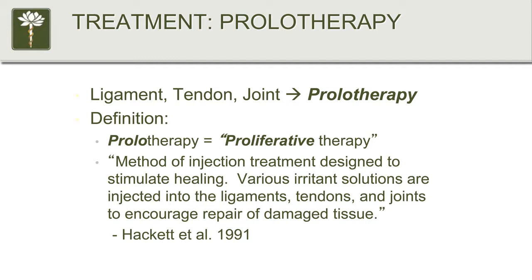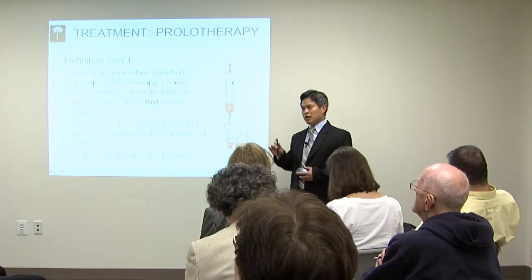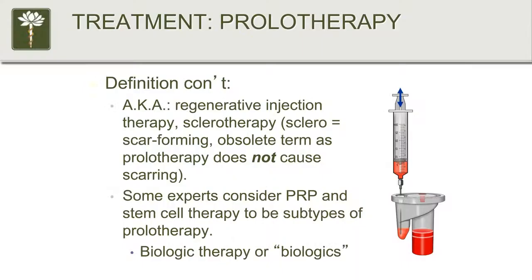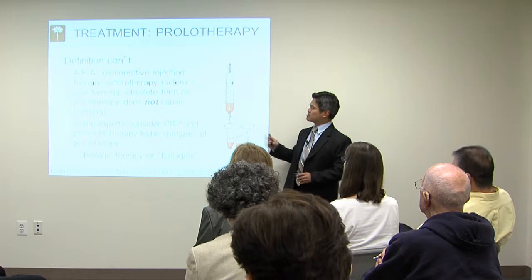That's the official definition of prolotherapy. It goes by several different names: regenerative injection therapy, and you may also run across the term sclerotherapy. Interesting historical point — sclero means scar or scar-forming. Back in the 1940s, studies done on rats were interpreted as showing scar tissue being formed, but that has since been shown to not be the case. Prolotherapy does not cause scarring; it causes the repair of actual organized tissue.